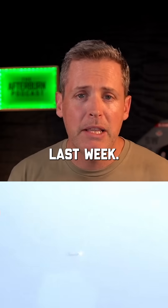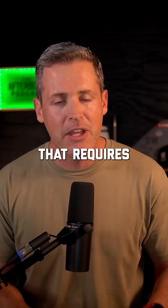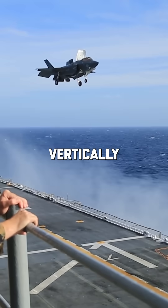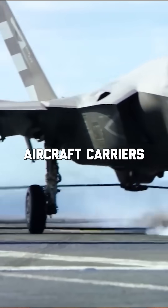The J-35 that was put on display last week is much like the United States Air Force's F-35A that requires a runway to take off and land. Remember, the F-35 comes in three variants: the A, B, and C. The B model is the one that takes off vertically and lands vertically, and the C model can operate on board aircraft carriers.